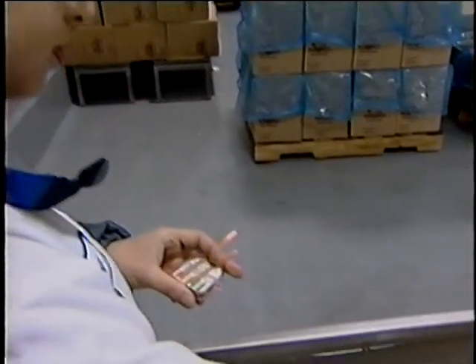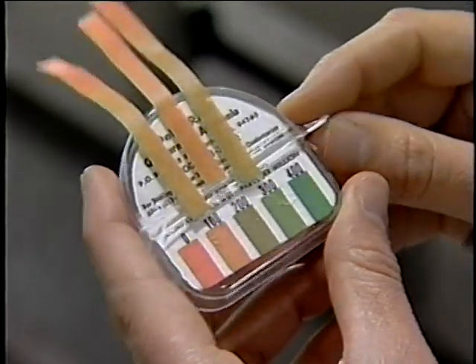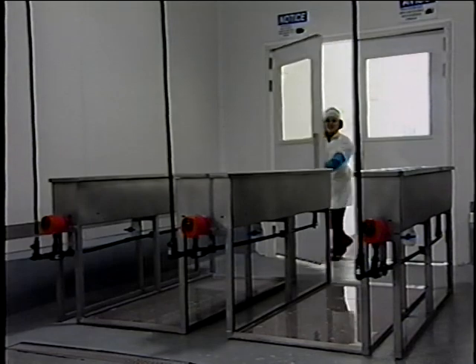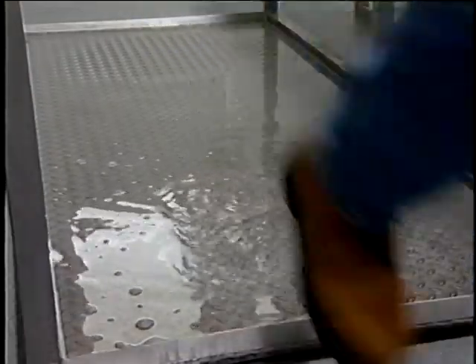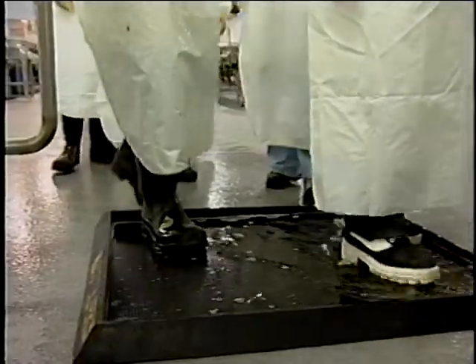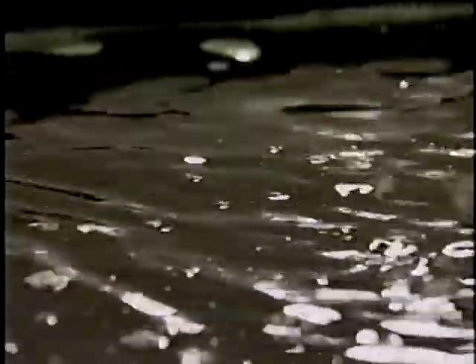The sanitizing solution should be monitored frequently to ensure the proper concentration is maintained. Hand or glove dips are only appropriate for use with clean hands or clean gloves and are not a substitute for proper hand washing. Boot dips are sometimes used to sanitize the bottom of boots or shoes when an employee moves from one part of the facility to another. When properly maintained, boot dips can reduce the spread of microorganisms, but the sanitizing solution can easily become depleted and should be monitored frequently.